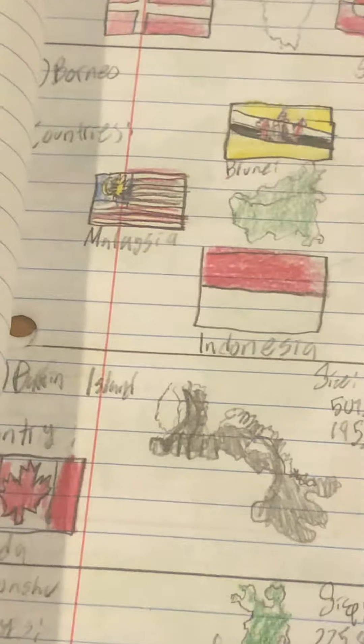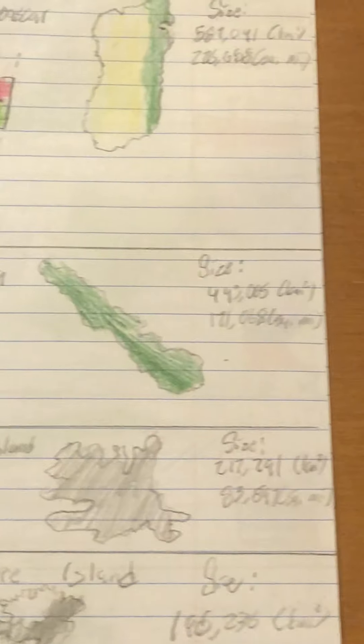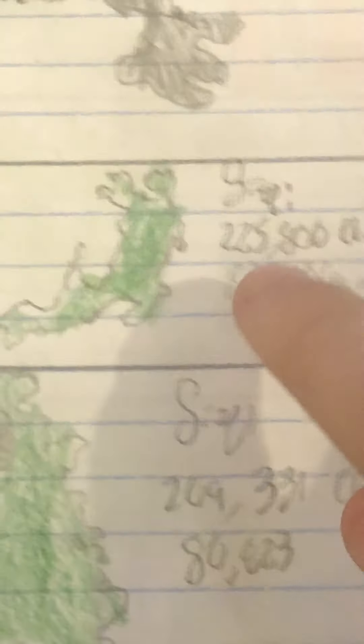Baffin Island is the largest island in the Canadian archipelago. You can find the capital of the territory of Nunavut here — Iqaluit. Number 6 is Sumatra, the largest island in Indonesia, or second or third largest. Number 7 is Honshu, the main island of Japan where the capital Tokyo would be found.